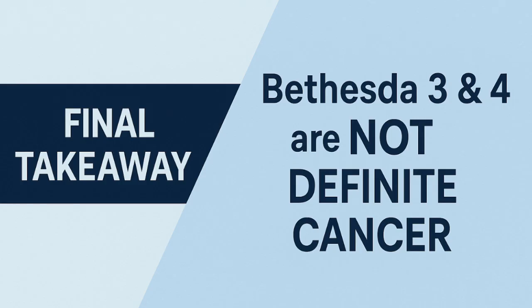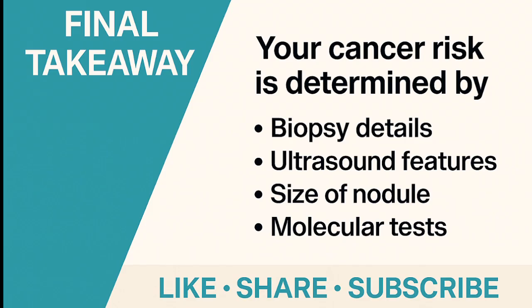So what should you remember? Bethesda 3 and 4 are not cancer diagnoses. They simply mean the biopsy showed changes that need more evaluation. Your real cancer risk depends on the biopsy features, the ultrasound appearance, the size of the nodule, and the results of any molecular testing.